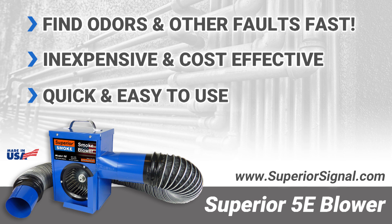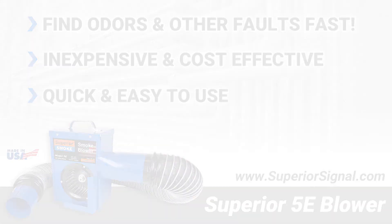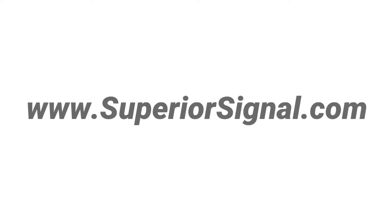The Superior 5E smoke blower and Superior smoke candles are proudly made in the USA. If you have any questions or would like to get your own 5E blower, please visit us at SuperiorSignal.com.